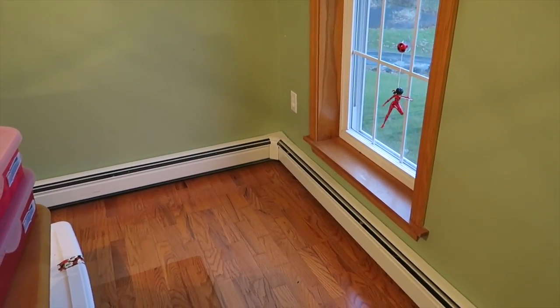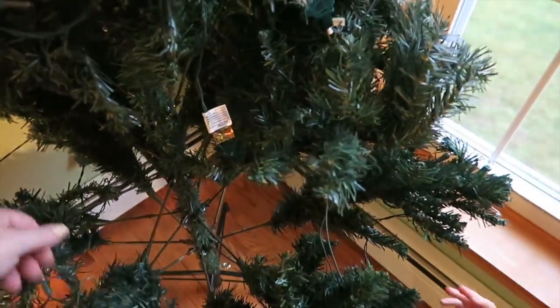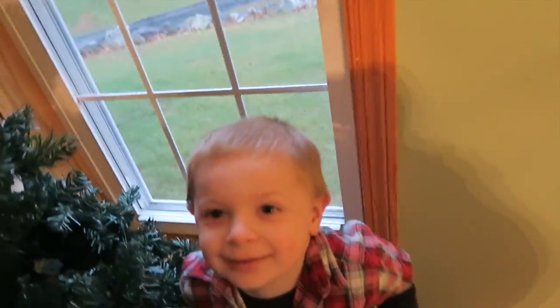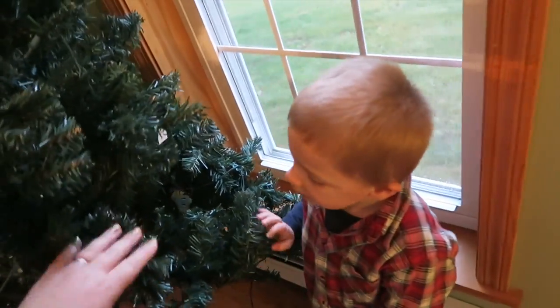We have some of the Christmas tree up, we're working on it. We still have to fluff out the branches and I'll have to move it out away from the wall a little bit. It scares you? This is the tree that you won us last year.